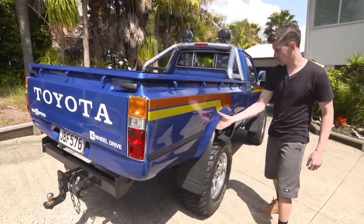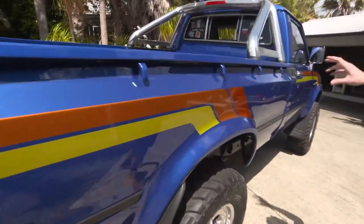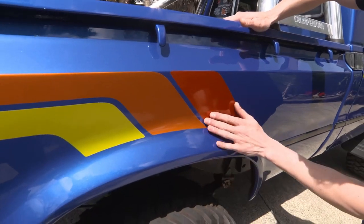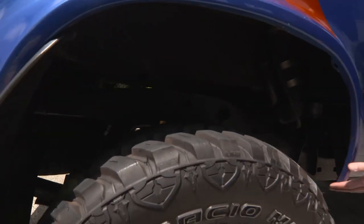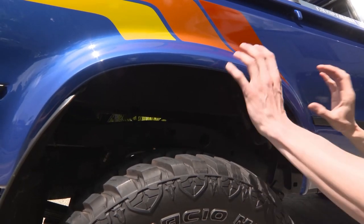The flares on this tray have been custom made from steel. They've been cut from front guards and actually welded in, smooth to be a perfect fit, so you'd never actually know these weren't factory. Originally these did have a plastic clip-on guard.